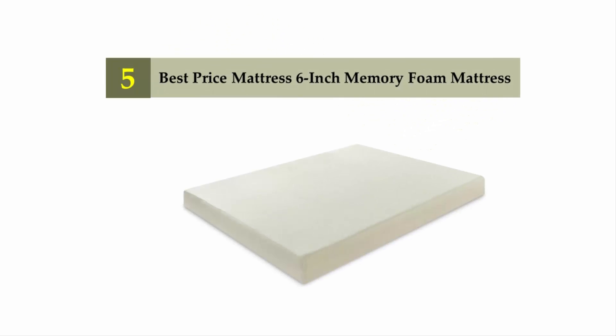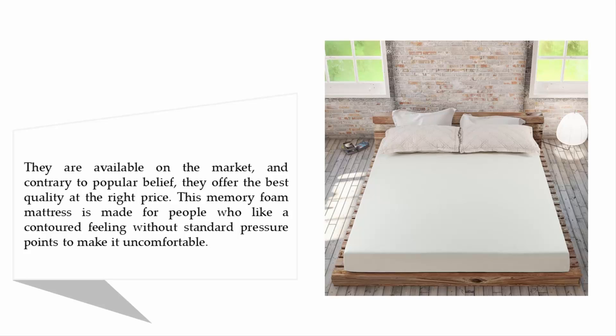At number five: Best Price Mattress 6-inch memory foam mattress. They are available on the market and, contrary to popular belief, offer the best quality at the right price. This memory foam mattress is made for people who like a contoured feeling without standard pressure points that make it uncomfortable.